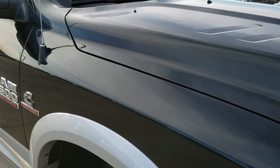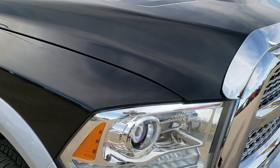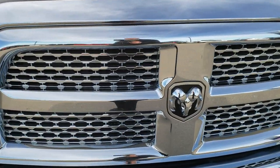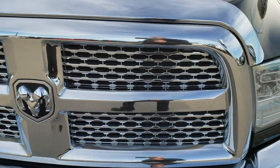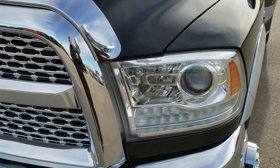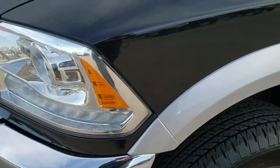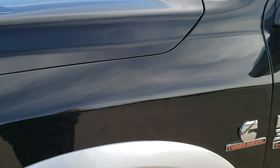This truck has the 6.7 liter high output Cummins diesel paired up with the 6-speed Aisin transmission, and from this HD video you will be able to tell that for the age and miles on this truck — mainly the miles — it is in really nice shape.